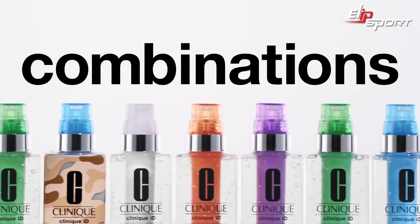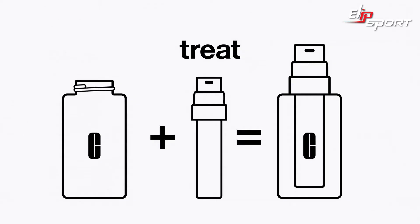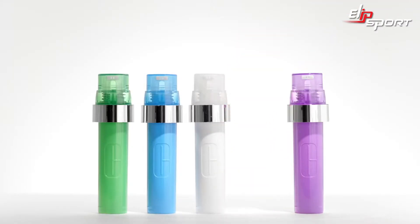Let's get real. The truth is your skin is not my skin. That would just be weird. Clinique ID has 20 combinations to hydrate and treat your skin. I like a lightweight moisturizer and something to revive my tired-looking skin.